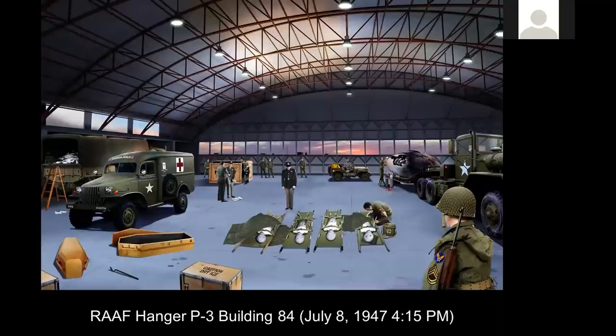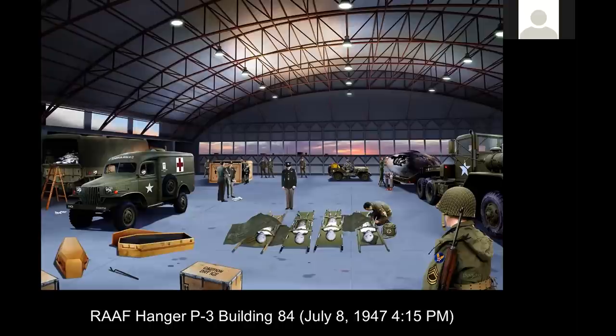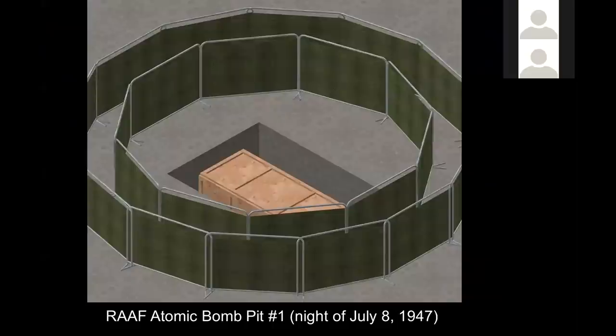Now we're inside the hangar. Off to the left is the six-by troop transport with debris in the back. Just to the right is the ambulance truck. Over to the far right is the 18-wheeler tractor trailer low-boy with the craft. In the foreground, the bodies have been laid out on the hangar floor. This is Hangar P3, Building 84, which you can actually go and see today. We have confirmed reports that there were two small child-sized caskets where the bodies were placed. In the background they're building a wooden crate, and the caskets would be loaded inside the crate and placed into the B-29.